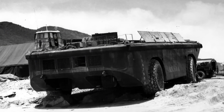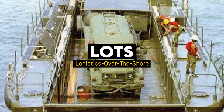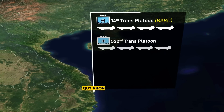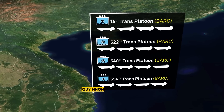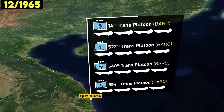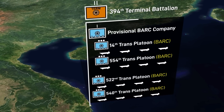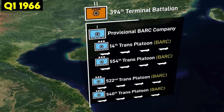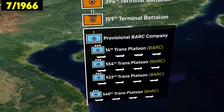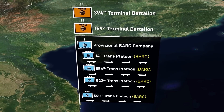The LARC-60 also saw significant use by the U.S. during Vietnam to support logistics over the shore. At least four BARC platoons were deployed to Vietnam: the 14th, 522nd, 540th, and 554th Transportation Platoons. In December of 1965, the 14th and 554th BARC Platoons were used to form a Provisional BARC Company under the 394th Terminal Battalion. Sometime between January and April of 1966, the 522nd Platoon was attached as well. After the 159th Terminal Battalion arrived at Qui Nhon in July of 1966, the Provisional BARC Company was transferred to it.